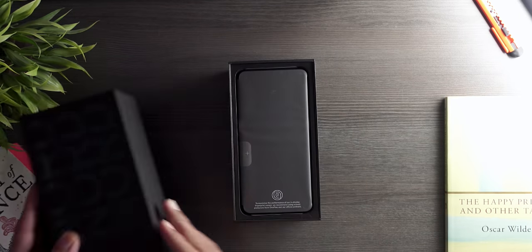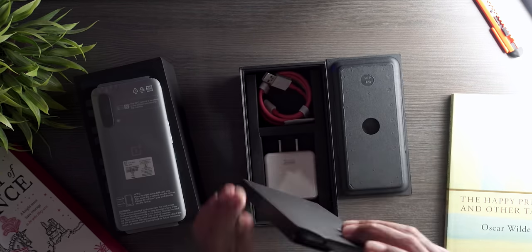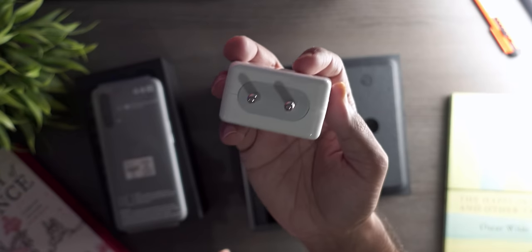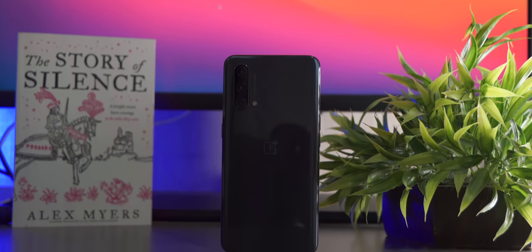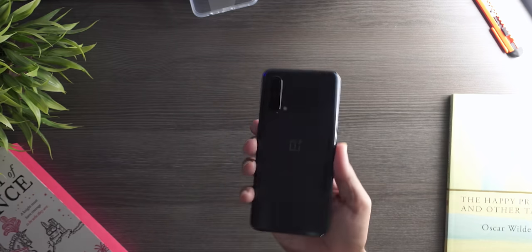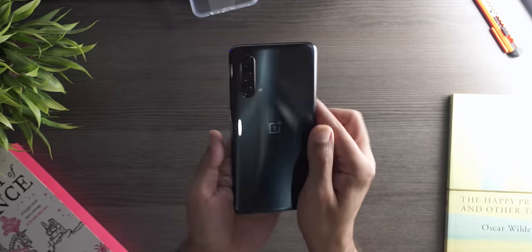There are some things I like about this phone and some things I really do not like. Starting with the unboxing: in the box you get the handset, a case, and a 30-watt Warp charger. I purchased the 6GB RAM and 128GB ROM model because that's the only version that made any sense to me, but OnePlus did not let me choose the color — the base variant only comes in black.